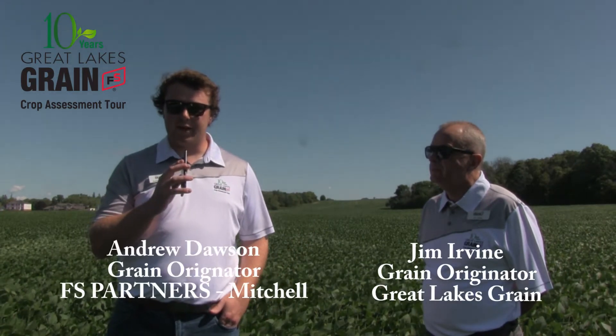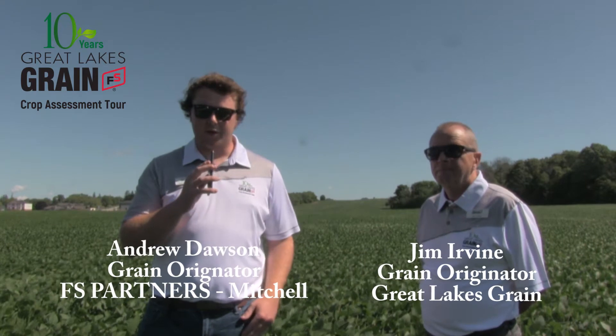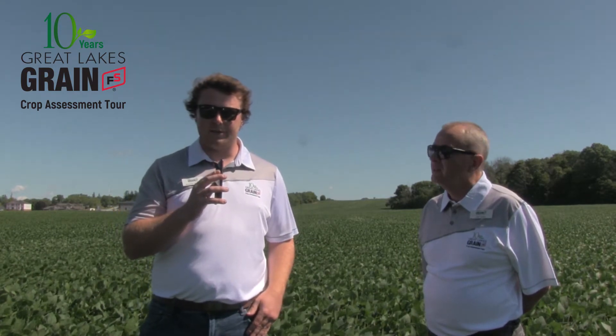Hi, I'm Andrew Dawson, grain originator with Great Lakes Grain out of the Mitchell branch. I'm here with Jim Irvin, also a grain originator out of the Mitchell branch. We're in Milverton, Ontario today, third day of the 10th annual crop assessment tour.